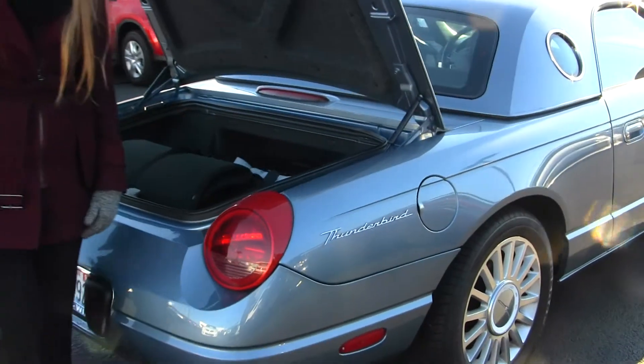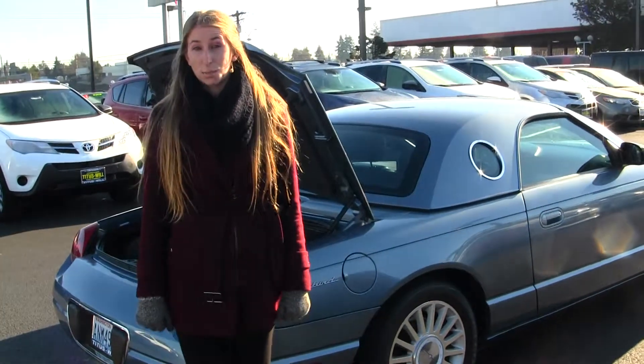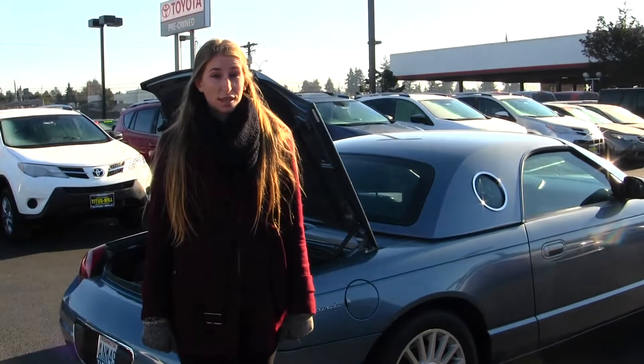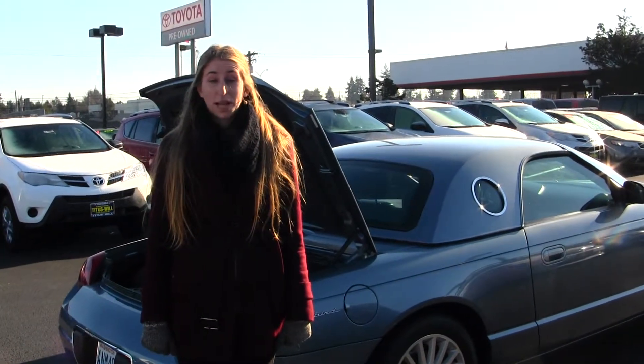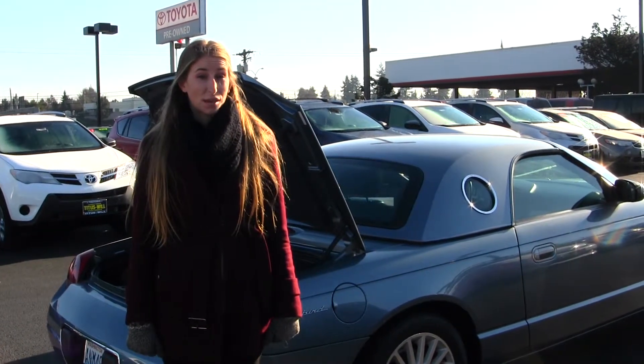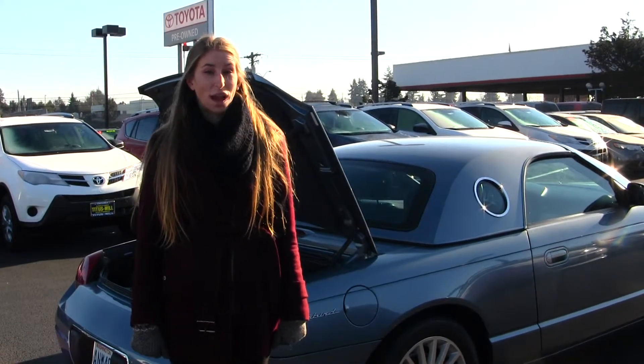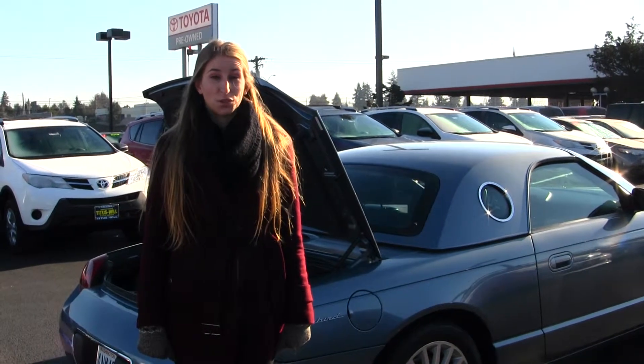All of our inventory here at Titus Will goes through a thorough safety inspection. They are beautifully detailed so you can purchase with confidence. Give us a call today to start a test drive with one of our professional sales representatives at 253-475-4155. Thank you for clicking on our virtual tour.